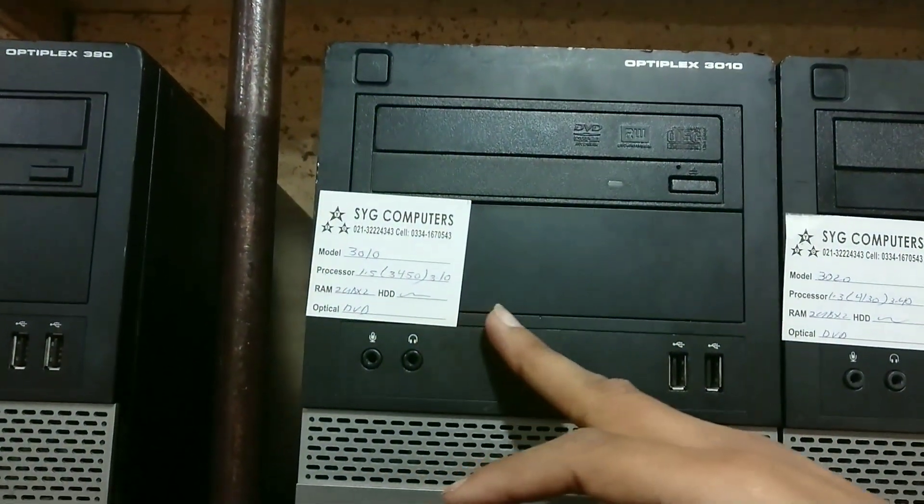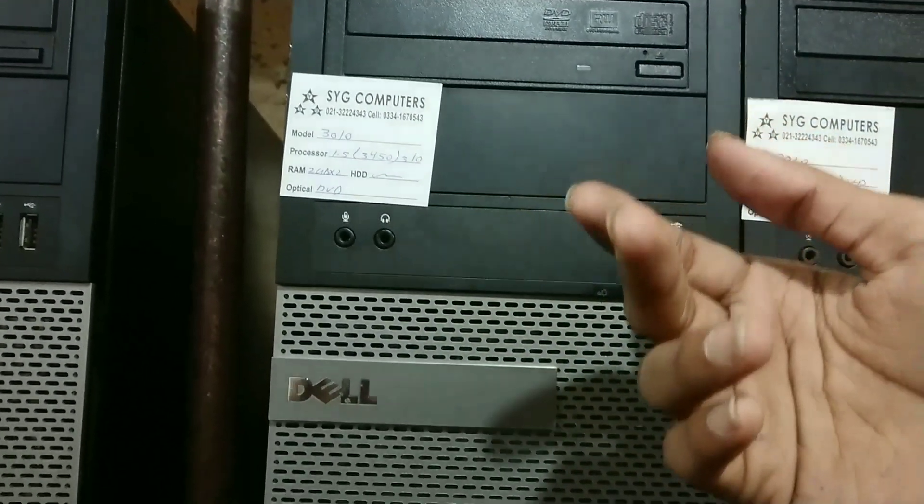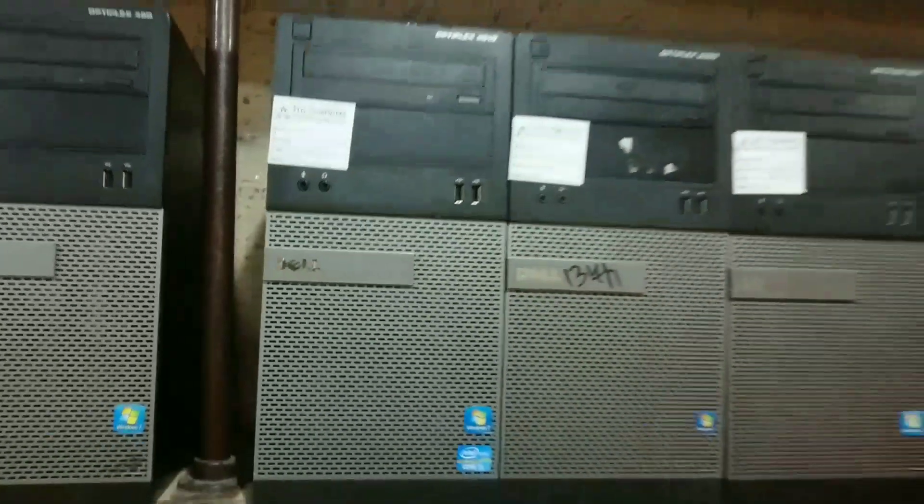This machine with i5, 3rd generation. With RAM, if you want to buy it with hard drive, 128 SSD and 1GB graphic card.